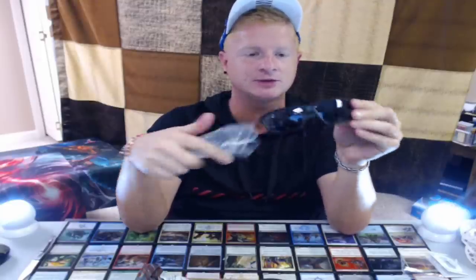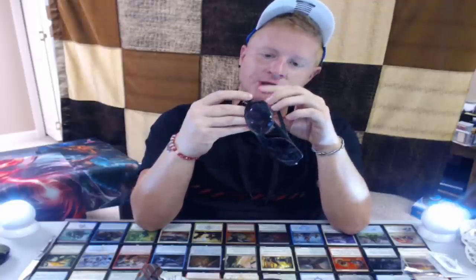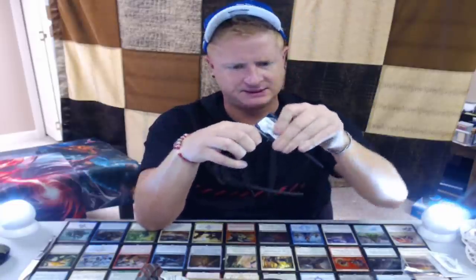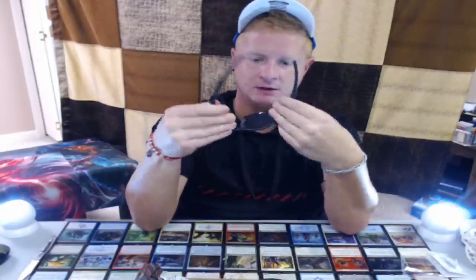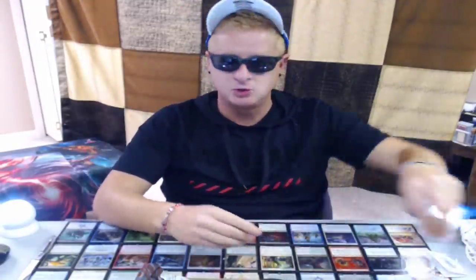Oh no way — a pair of shades! I was actually looking for a new pair of sunglasses, so this kind of works out. 20 bucks, Fortitude, made in China. All the good stuff comes from China. Let's see how awesome I look with these on.